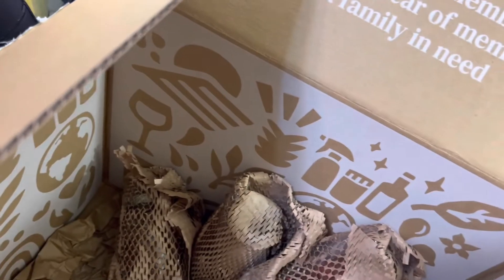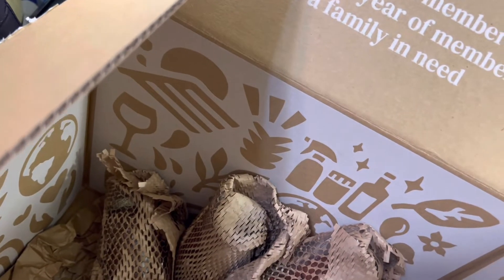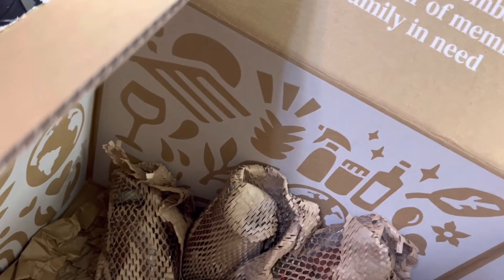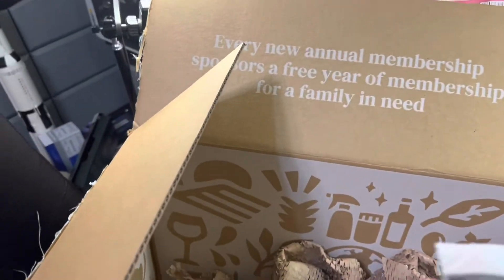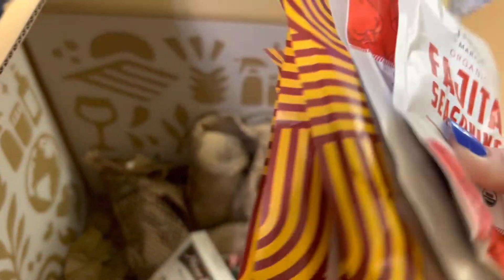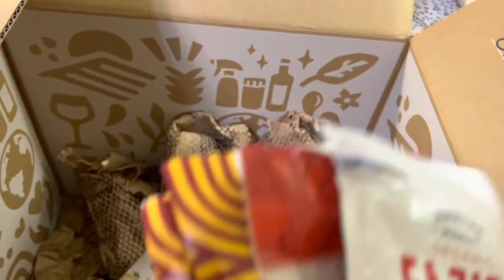I got some organic fajita seasoning and organic taco seasoning. Let me open that up to confirm — yes, it's four taco seasonings and two fajita seasonings.